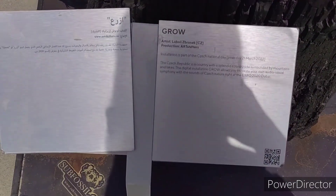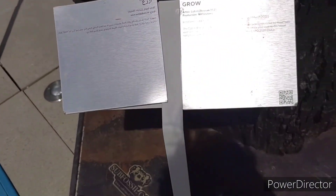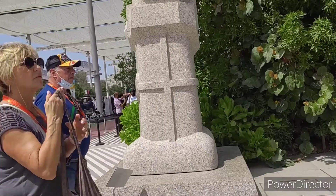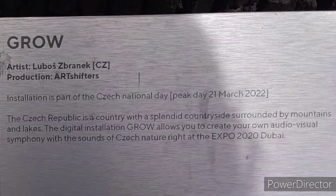The Czech Republic is a country with a splendid countryside surrounded by mountains and lakes. You can check the app — there's an installation where you can create your own audiovisual symphony with the sounds of Czech nature, right here at Expo 2020 Dubai.